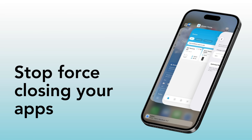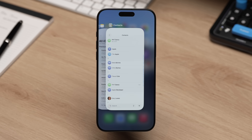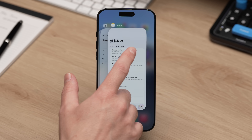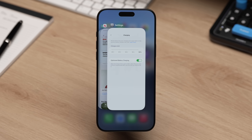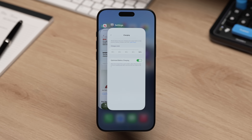Stop force-closing your apps. If you're not sure what I mean, it's when you swipe up from the bottom of the home screen and hold for a second to bring up the app carousel. You can then swipe through all of your open apps, and if you swipe up on one of them, it fully closes that app. This is really designed for situations where an app is frozen or behaving in a way that it shouldn't. But what a lot of people do is force-quit every app as soon as they finish using it, or force-quit all of their apps at the end of each day — and this actually has the opposite effect of what most people think.